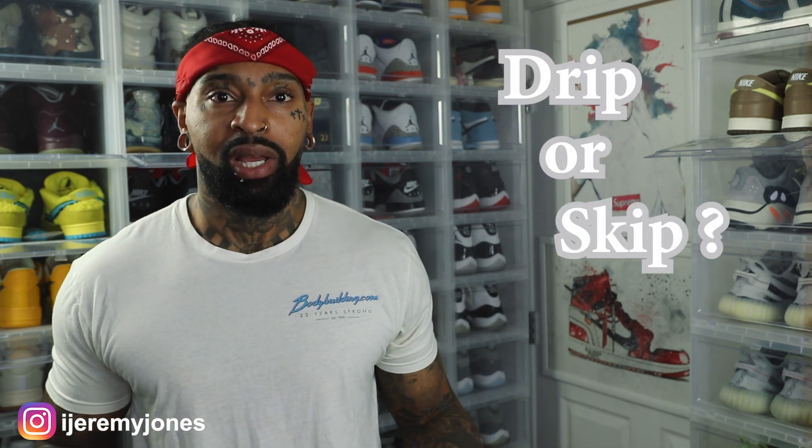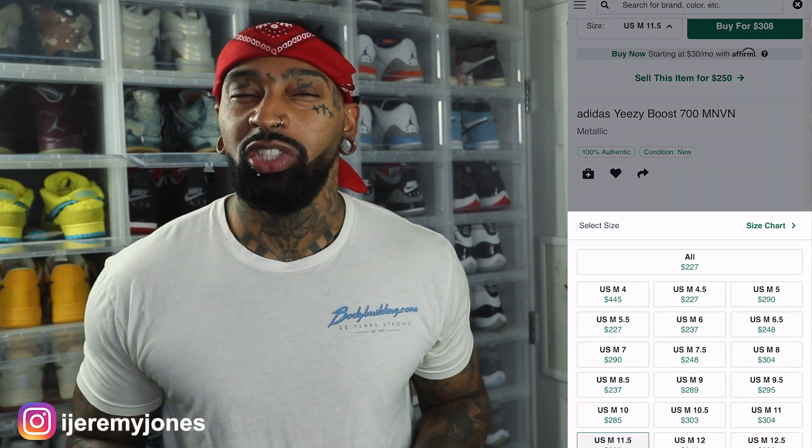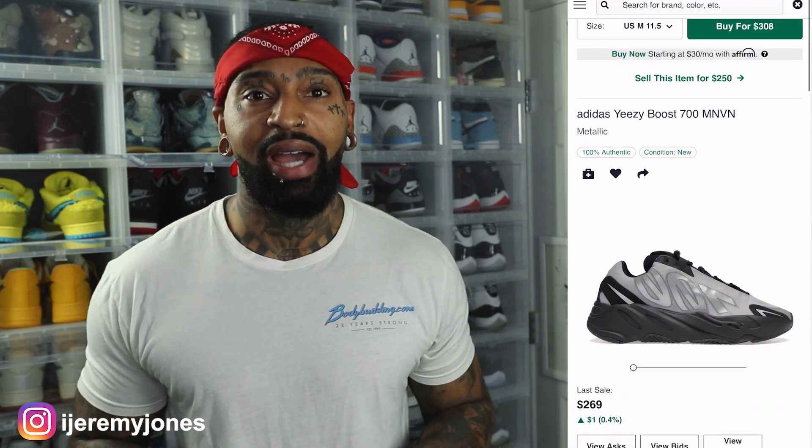First things first, these are set to release December 20th to the best of my knowledge, coming in at a retail price of $200. And glancing at the resale price, they're averaging about $227 and up depending on the size.